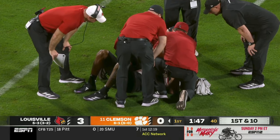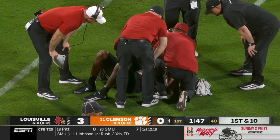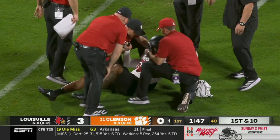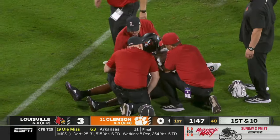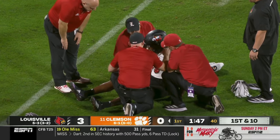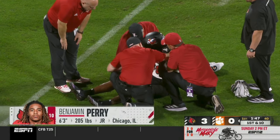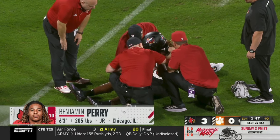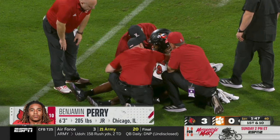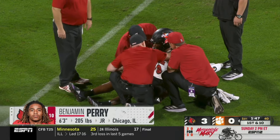As the Louisville training staff surrounds the injured player — they haven't been able to get a look yet at which Louisville defender this is. But bringing in those big bodies for Clemson is tough to defend. That is Benjamin Perry, one of the linebackers for the Cardinals, who was injured. While they continue to look at Benjamin Perry, we'll check in on other scores — SMU-Pitt: Pony Express strikes first, 7-0 early in the first quarter.